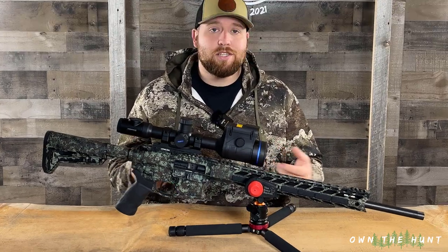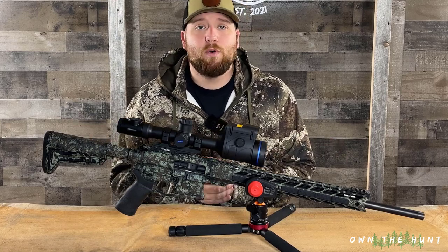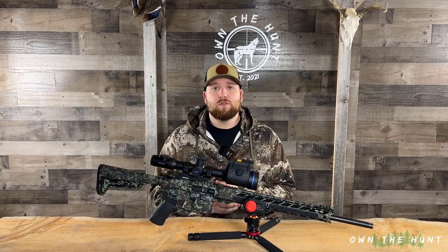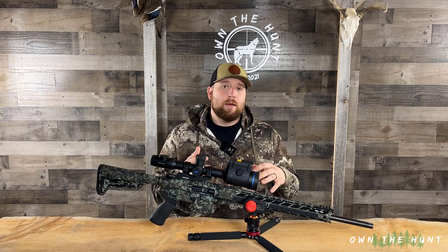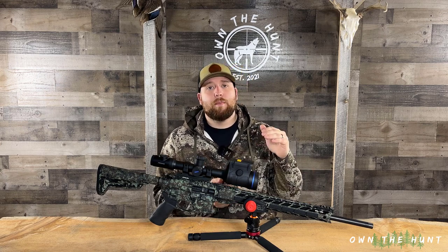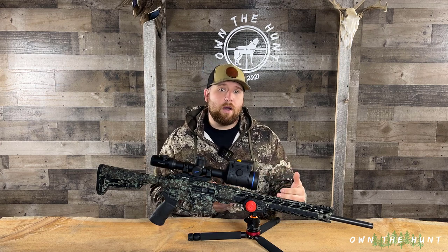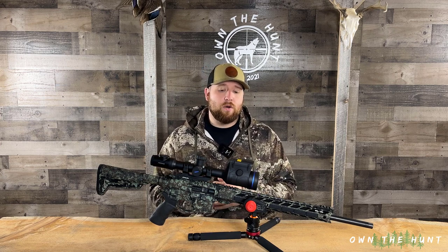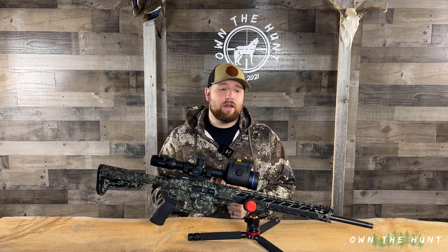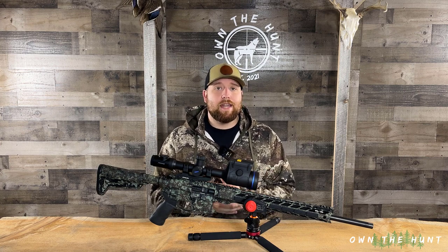On to the rifle platform. This is a Specialized Dynamics rifle, AR-15 platform chambered in 6.5 Grendel. Now 6.5 Grendel is quite a bit different than what I was shooting the last few years, which was a .223. It has much better ballistics and it can perform quite a bit better out to about 300-400 yards, as opposed to the .223, which has a lot less knockdown power at that yardage.